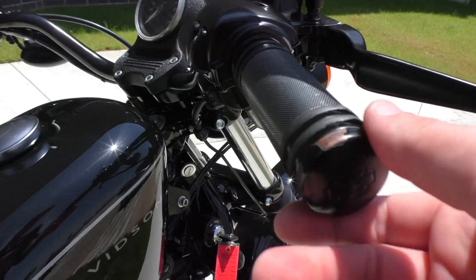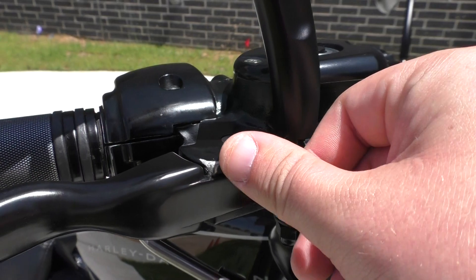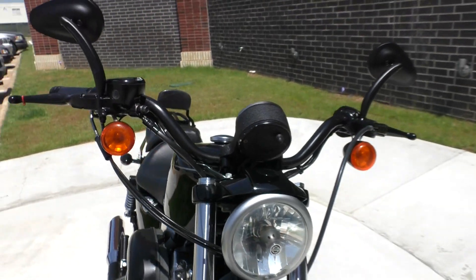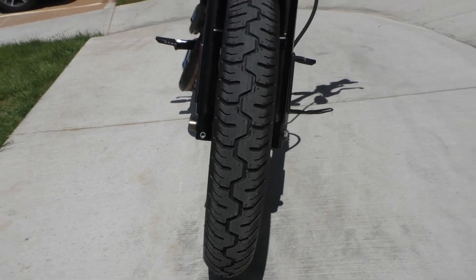Got some upgraded Harley grips, and you can see they're kind of worn a little bit. A little paint missing off the brake lever perch, things like that. It's got a brand new tire on the front, spoked wheels.